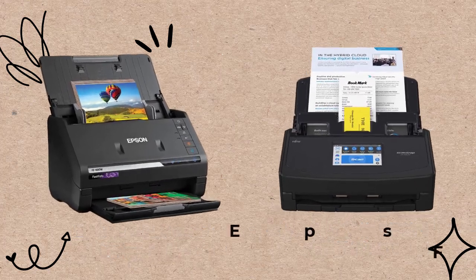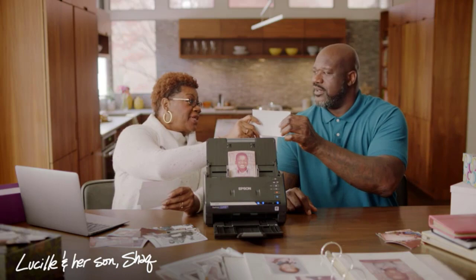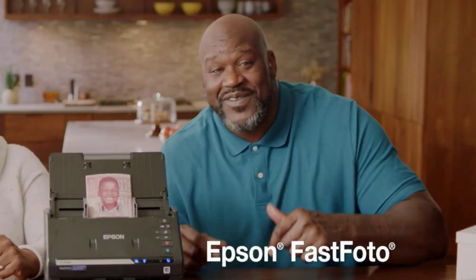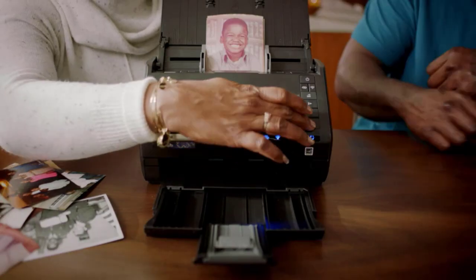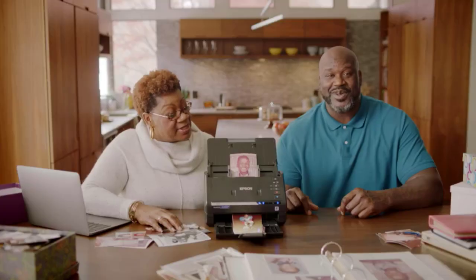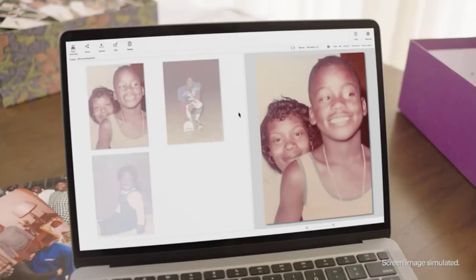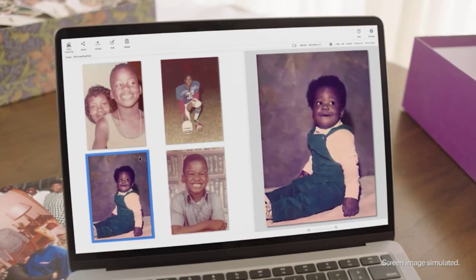Let's begin with Epson. This is considered the world's fastest personal scanner. At 300 dpi, you may scan thousands of images as quickly as one picture per second. Up to 36 photographs can be batch scanned at once. Scan images up to 8x10 inches, Polaroid photos, panoramas, and postcards. You can repair, organize, secure, and share photos.